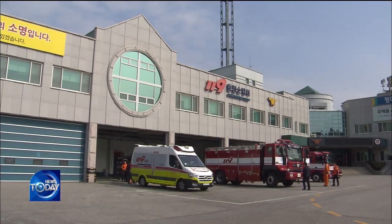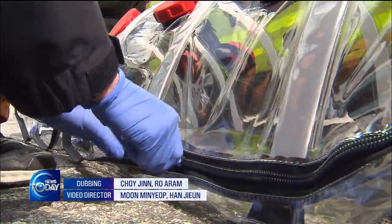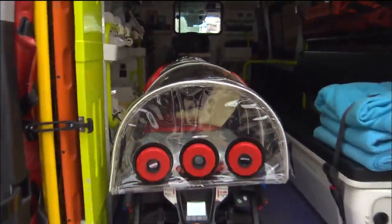Fire and disaster headquarters of Seoul and the two provinces plan to purchase more of these stretchers, which have proven useful during the ongoing Coronavirus outbreak.